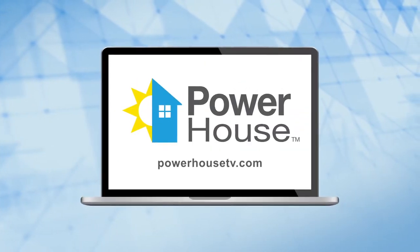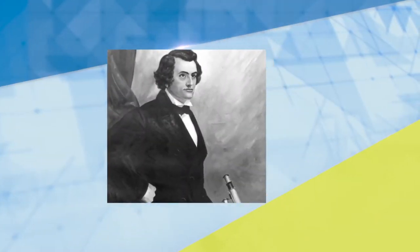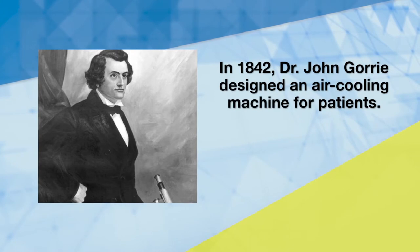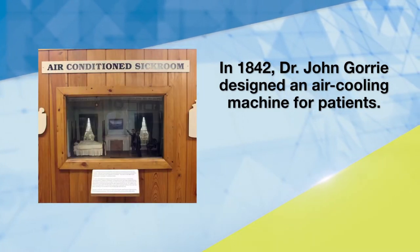PowerhouseTV.com provides you with loads of energy-saving tips and ideas. But here's something you may not know. In 1842, Dr. John Gowrie designed and built an air-cooling machine to help bring down the temperature of sick patients.